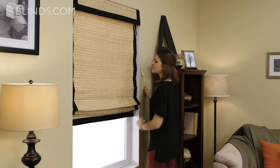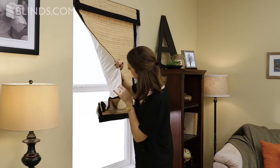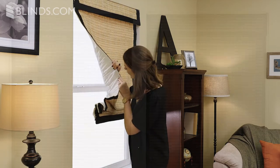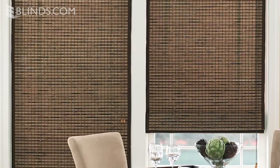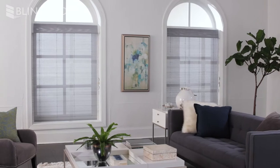If you want increased light control or greater privacy, you can add blackout or light filtering liners to almost any woven wood shade. Colored or patterned edge bindings and decorative hems give a tailor-made finish to every shade.